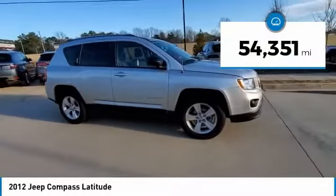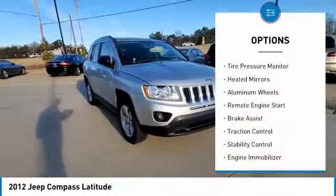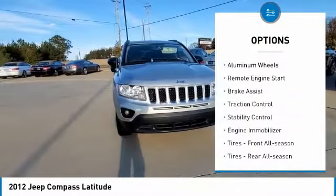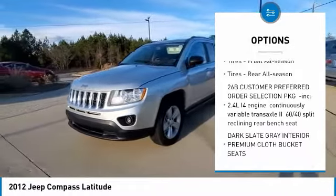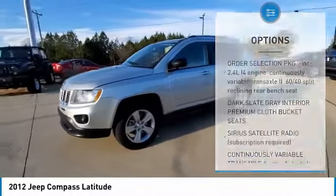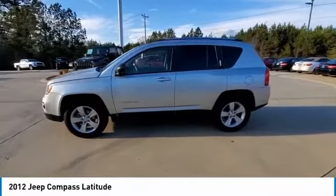This vehicle has less than 55,000 miles. Here are some of this vehicle's great options: tire pressure monitor, heated mirrors, aluminum wheels, remote engine start, brake assist, traction control, stability control, engine immobilizer, front all-season tires, and rear all-season tires.